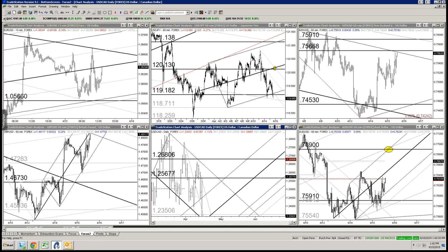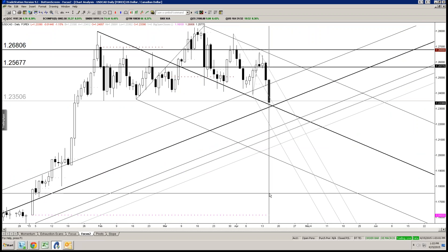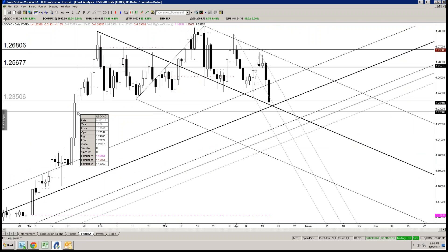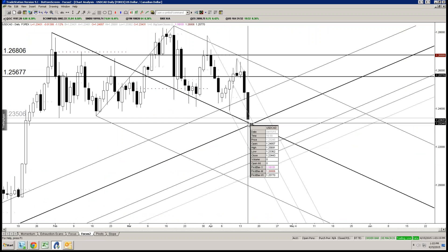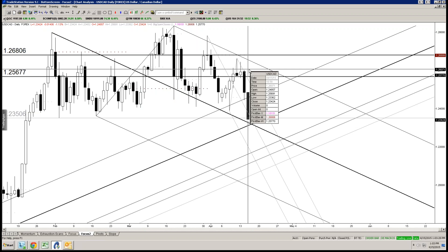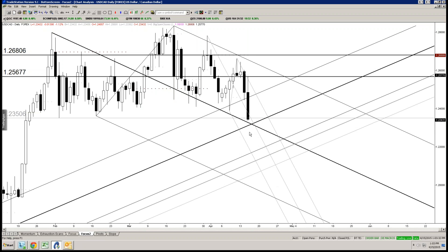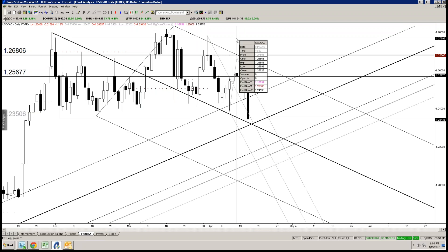So I'm going to start with Dollar CAD — daily chart. Been tracking this for some sort of a top for a while. Dollar CAD just broke below the February low. We are at the lowest level since January 22nd. I wanted to point out that we could get support in the 1223.25 to 1223.10 region. Dollar CAD is actually pressing that right now. We just traded 1223.36.